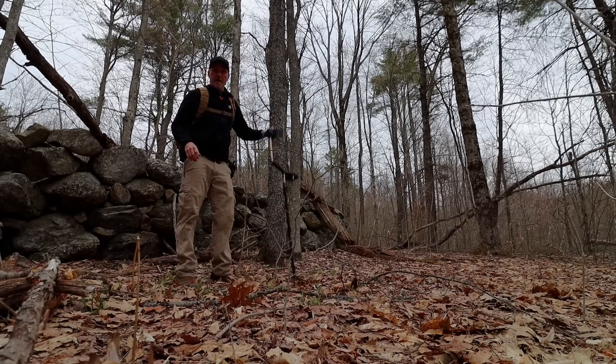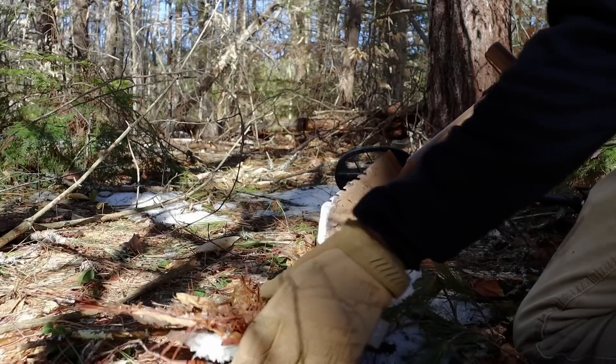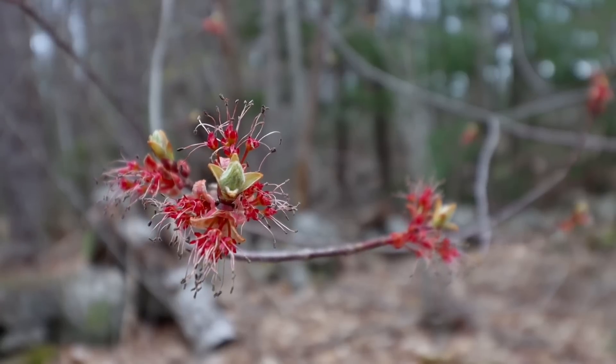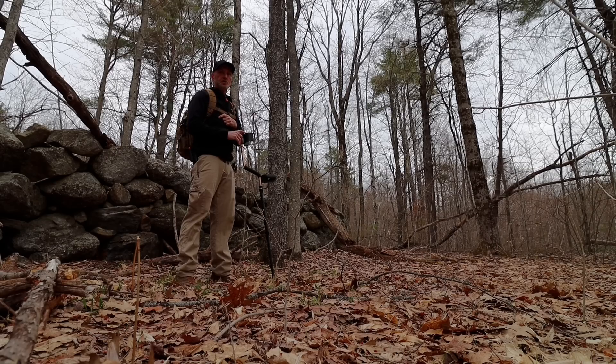Right now is the time to be doing this. This spring it's only been a two week difference between snow on the ground to buds on the trees. Within two weeks we will not be able to see anything but green out here, which is a beautiful thing, but for what we're doing today it doesn't help.